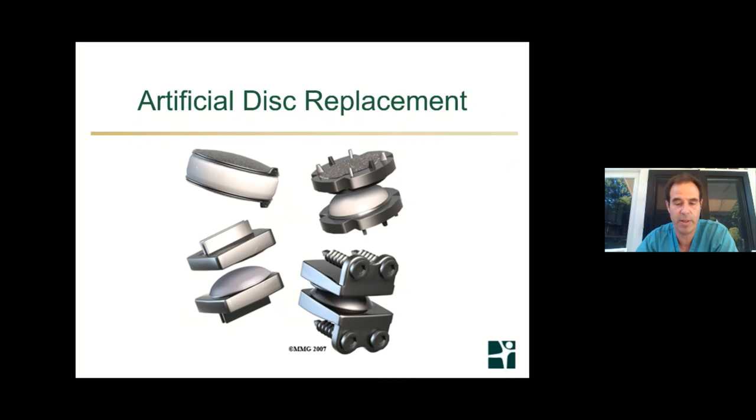Artificial discs we touched on. Now I really want to open it up to the questions that hopefully will be coming in. Thank you.